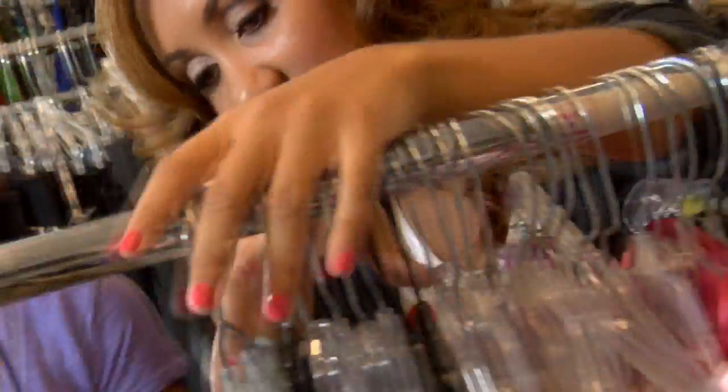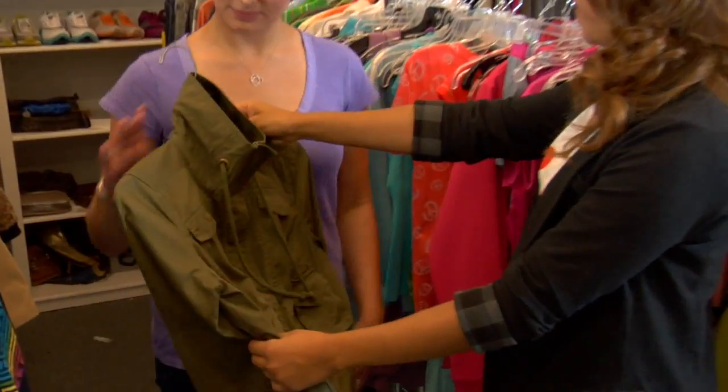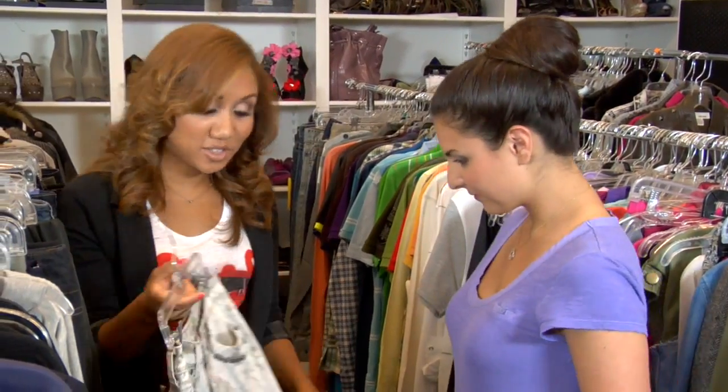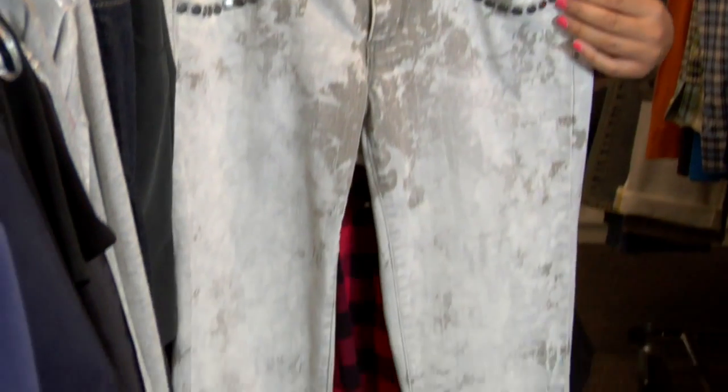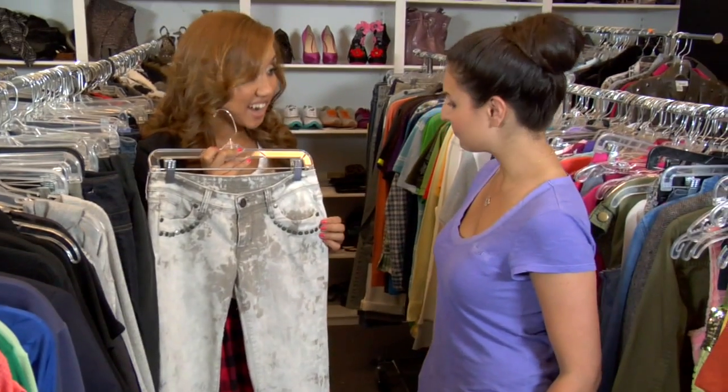We're here in the Seventeen Fashion Closet and I have the perfect outfit for Vanessa's yearbook photo. Let's go check it out. Military-inspired pieces are one of the season's hottest trends. For a look that is super edgy, pair a paramilitary-inspired crop jacket with a printed tee. This look wouldn't be complete without super skinny acid wash jeans like this pair from Decree. The studded embellishment is the perfect addition, tying the entire look together.